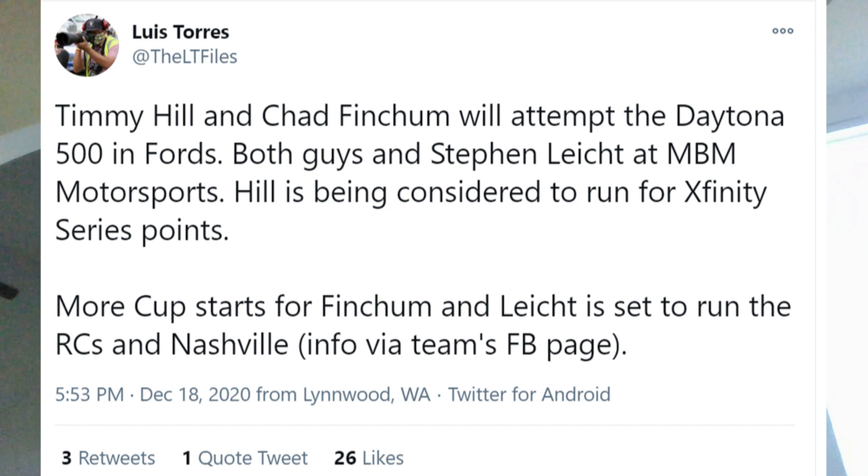NBM Motorsports announced on Friday evening some of their plans for 2021. Timmy Hill and Chad Fincham are going to qualify for the Daytona 500 in Ford cars. In the Xfinity Series they will run Toyotas, but for the Daytona 500 both cars will have Ford as their manufacturer. Timmy Hill is expected to run full-time in the Xfinity Series points, and Chad Fincham is going to be running select Cup Series races — including Nashville and road course races. The second Cup car may not be the number 49; numbers being considered include the 61, 67, 46, and 72.